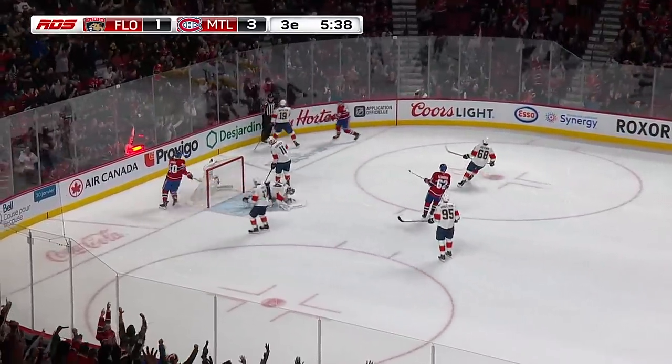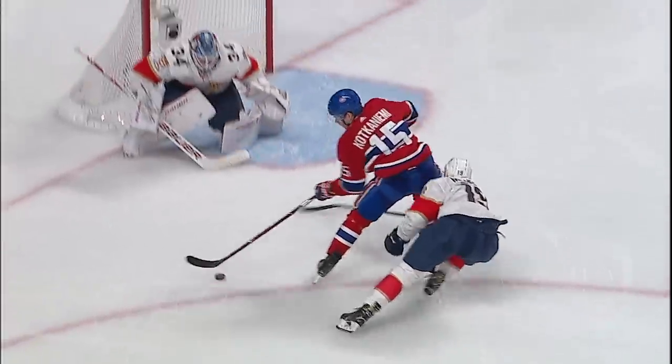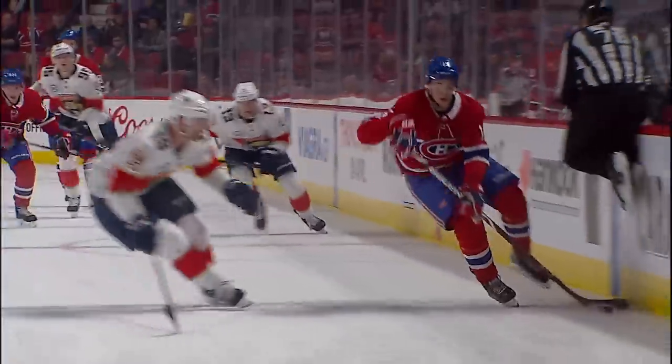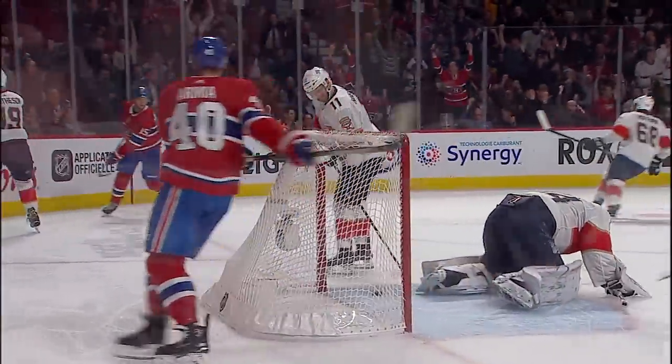What a goal! Jesperi Kakaniemi! Pulls the puck back towards himself and towards his own end, around Reimer's glove and stick, and then pads to finish with a flourish.